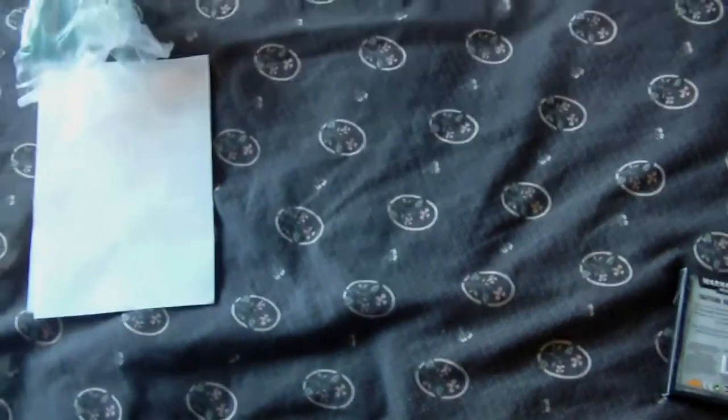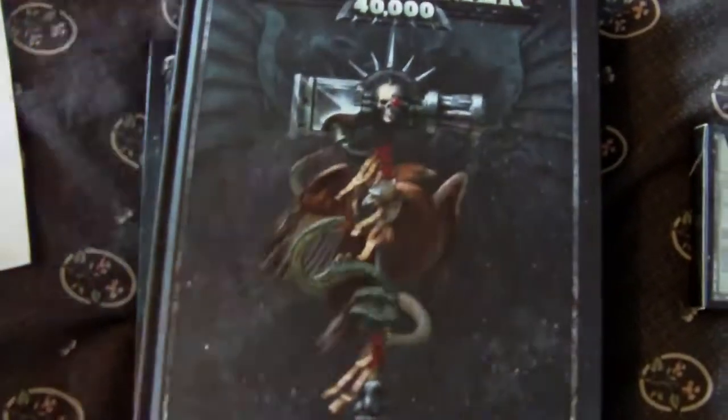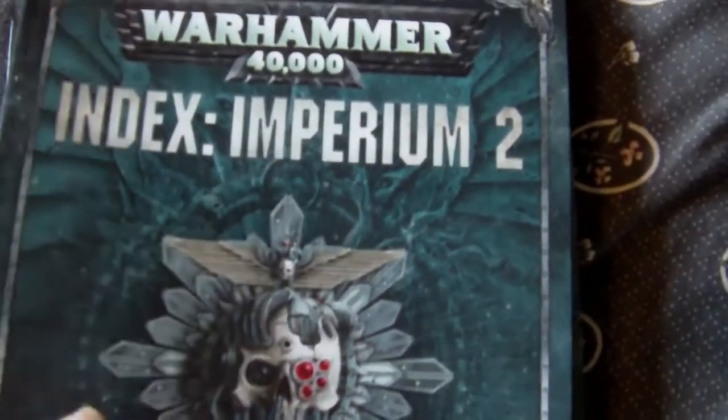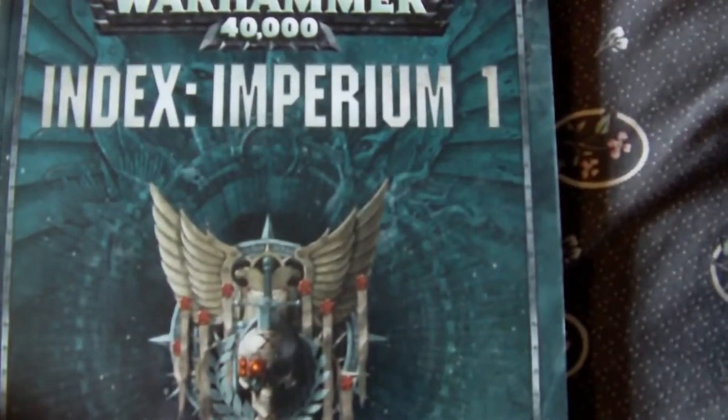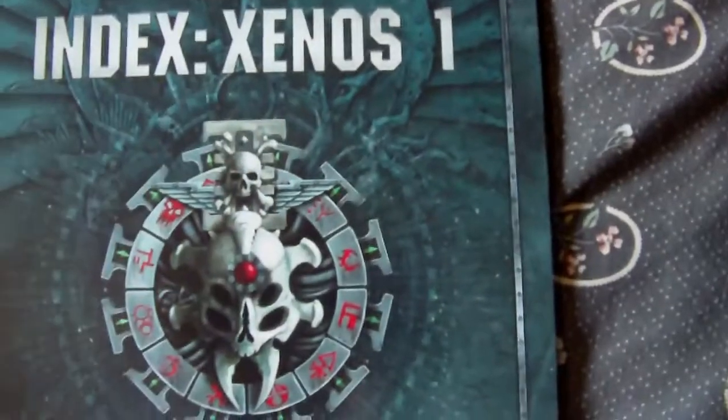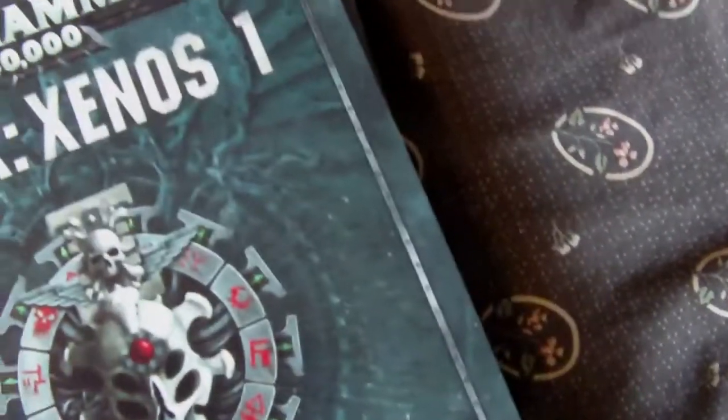I was fortunate enough to go there for the LCO. But let's get all of these books out, because we've gone 8th edition. We have the Rulebook, Imperium Index 2, Imperium Index 1, Xenos Index 2, and Xenos Index 1.